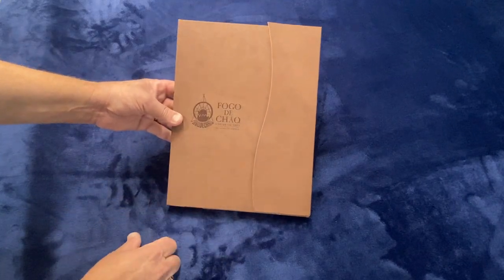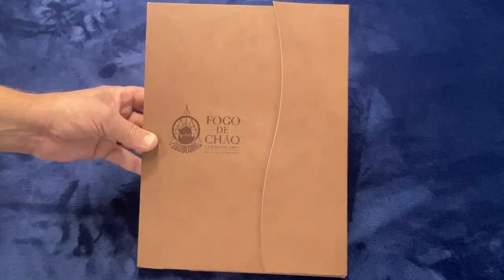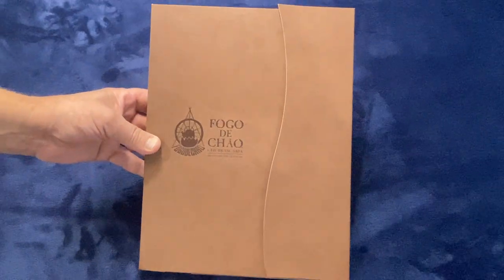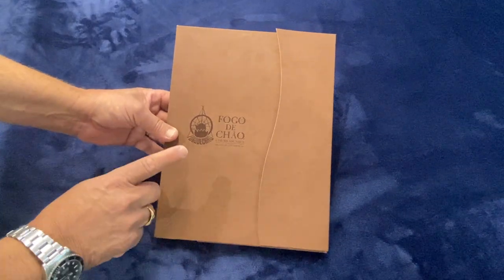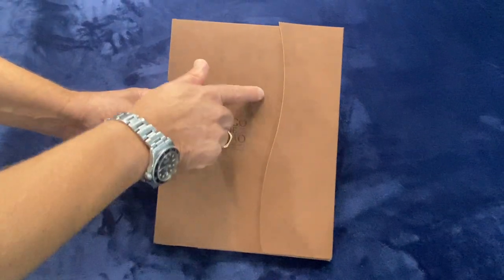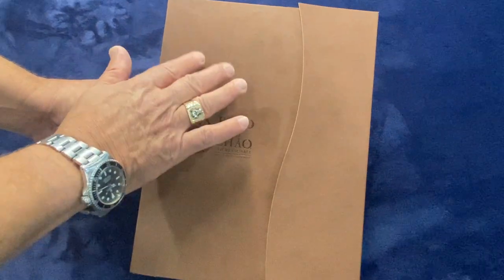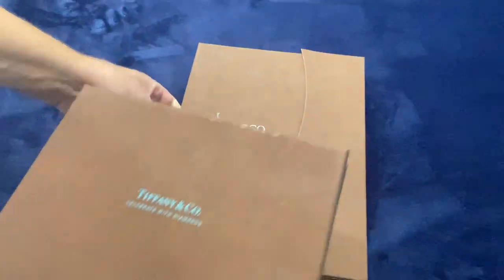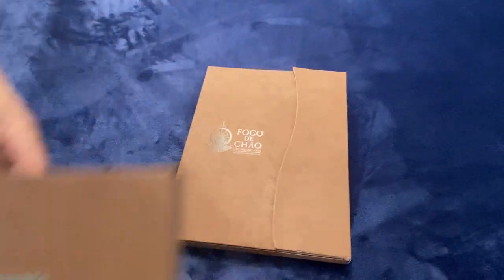This is quite a unique piece that we did for Fogo de Chão — this was a sales kit that they used when they were franchising their restaurants. The unique thing about this product is that we used a silk touch Nuba, which is generally used as a packaging fabric wrapped around board.